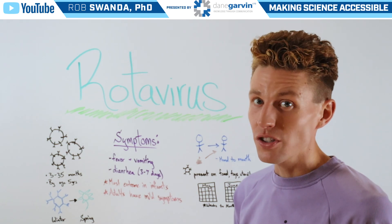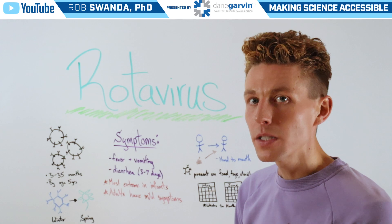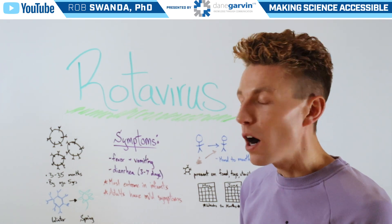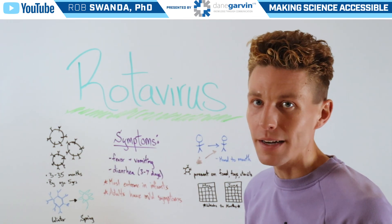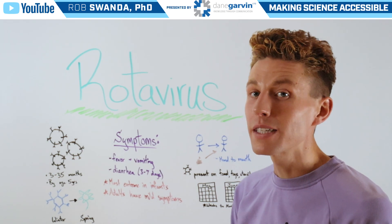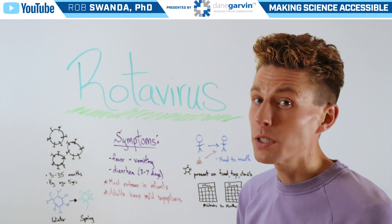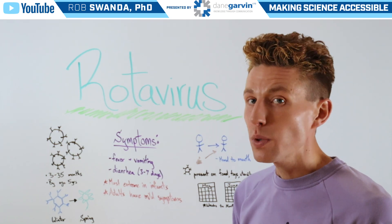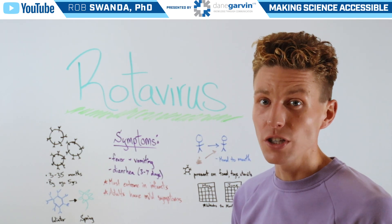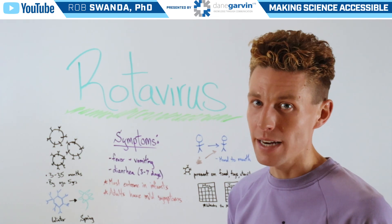Rotavirus infections are most common between winter into spring. The symptoms associated with rotavirus are oftentimes fever and vomiting, and that can be common across a lot of different illnesses. However, the distinguishing symptom is diarrhea, and that can last between 3 to 7 days. That's what can lead to extreme dehydration, hospitalization, and even death, especially in infants.